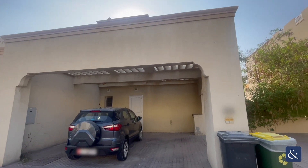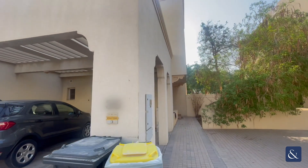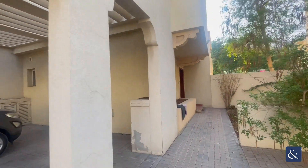Hi everyone, it's Ella from Allsopp and Allsopp. Today we are having a look at this 3E unit in Springs 9. Come on and have a look.